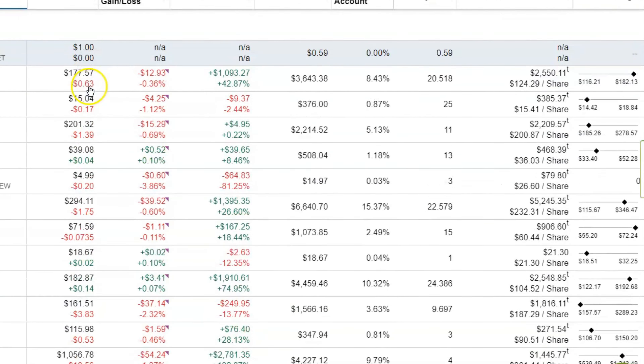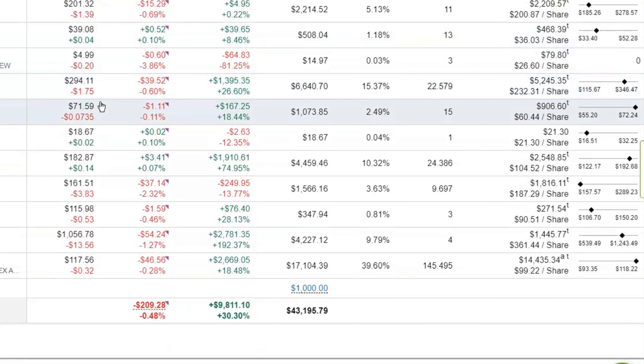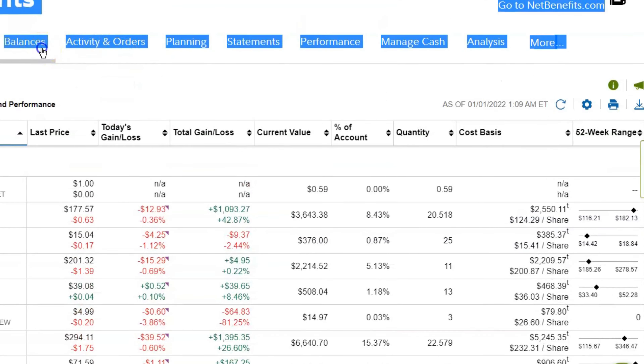Probably the largest reason I moved from Vanguard to Fidelity was how difficult it was to track my unrealized gains and losses on Vanguard — I literally had to do the math manually. With Fidelity, every day it shows you your total gains or losses for the day and your overall total, so you can clearly see how your investments are performing and whether they're worth keeping.